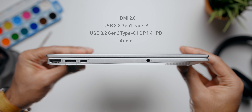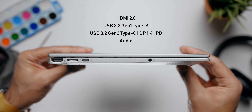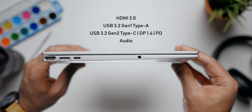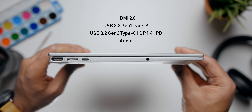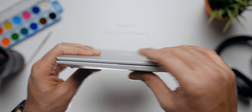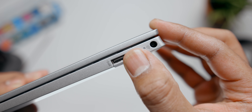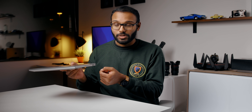The port situation is actually interesting on the Aero 13. On the left-hand side, you get a full-size HDMI 2.0 port, a USB Type-A 3.2 Gen 1 port, a Type-C 3.2 Gen 2 port, and an audio jack. On the right-hand side, you have power in and another USB Type-A port. Keep in mind that both USB Type-A ports are 5 gigabits per second. What I meant by interesting was the fact that these ports are hinged, which makes me question durability when you plug things a million times, so I would just handle it with caution.